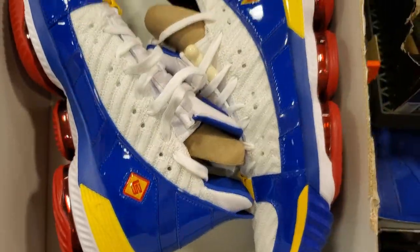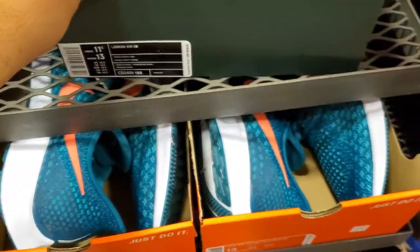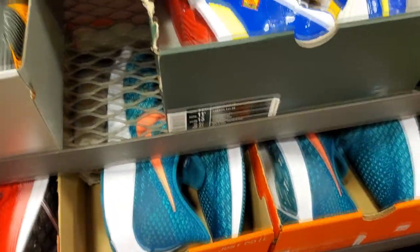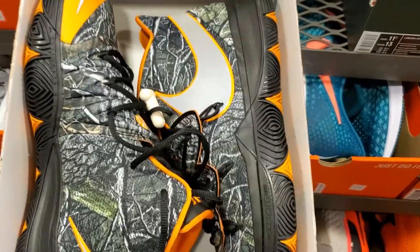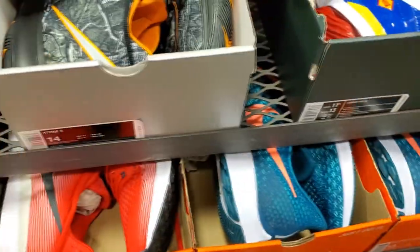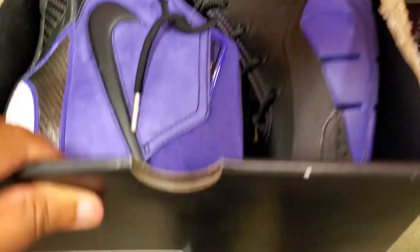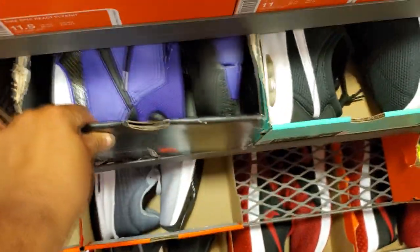They got the LeBron 16 Supermans — I'm guessing retail plus 30% off, making them like $130-$140. And they also got the Kyrie Taco joints — first time seeing these at the outlets. Got them for retail plus 30% off. That's not bad on both those shoes. Got these purple and black Kobes — not bad. $139 plus 30% off makes them like $90-$100. That's not bad at all.